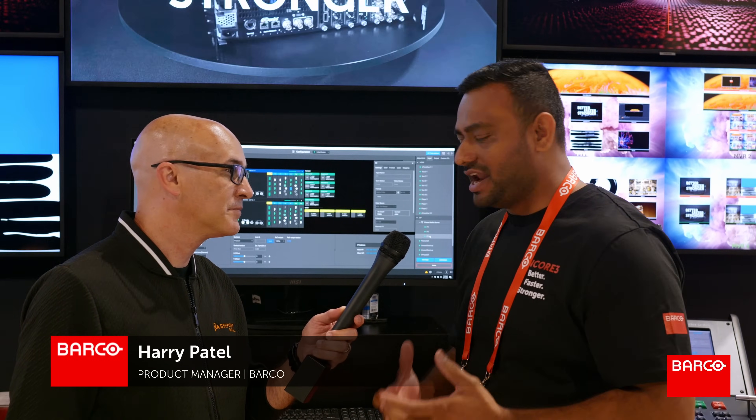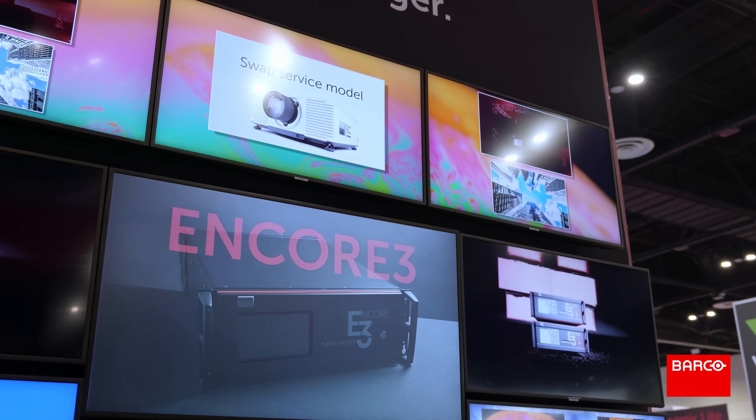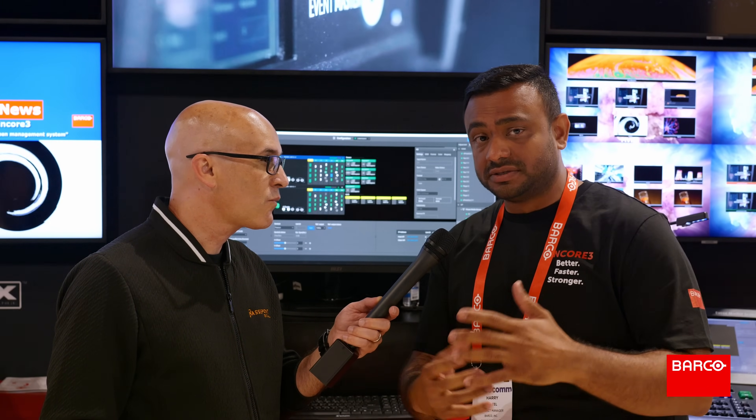Encore 3 is a screens management system. A screens management system is pretty much anywhere you have a need for a large display — multiple displays — where you need to bring a live source in at the lowest latency and the best quality. That's where you demand a screens management system. An Encore 3 can be driving an auditorium, a multipurpose room, a theater, a live concert — any large venue where you have multiple screens with live video feeds, lots of inputs, lots of outputs, different resolutions, all managed by one person centrally. That's the power of screens management. Encore 3 is the box you want to consider.